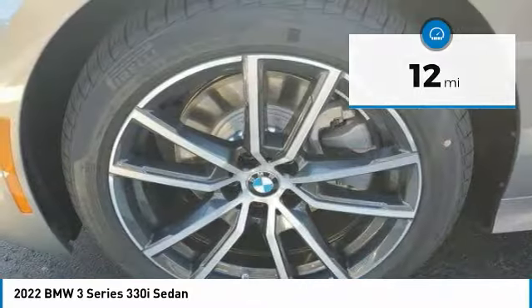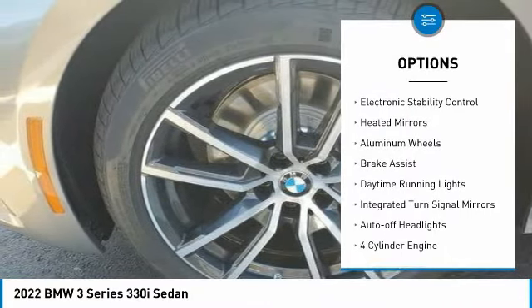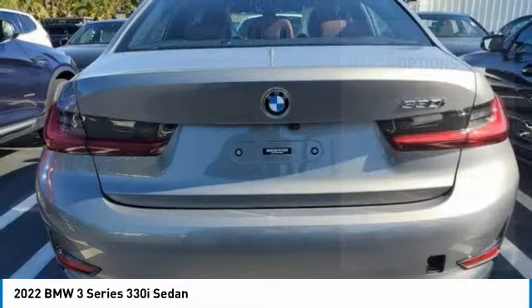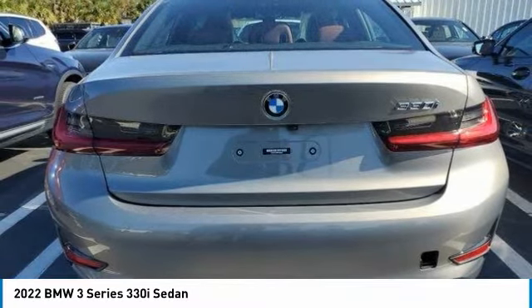Here are some of this vehicle's great options: tire pressure monitoring system, turbocharged, sunroof, electronic stability control, heated mirrors, aluminum wheels, brake assist, daytime running lights, integrated turn signal mirrors, auto-off headlights.